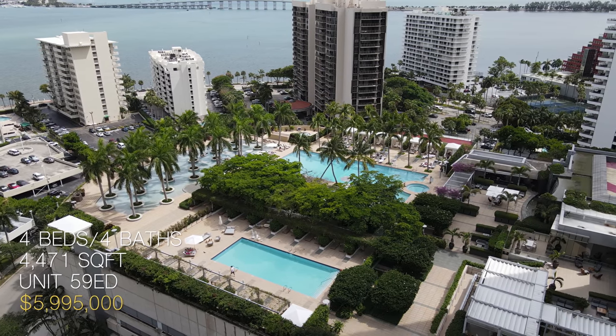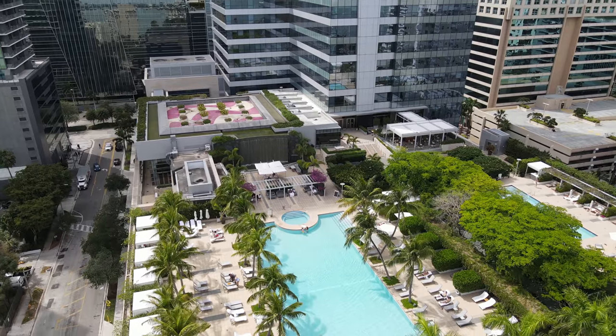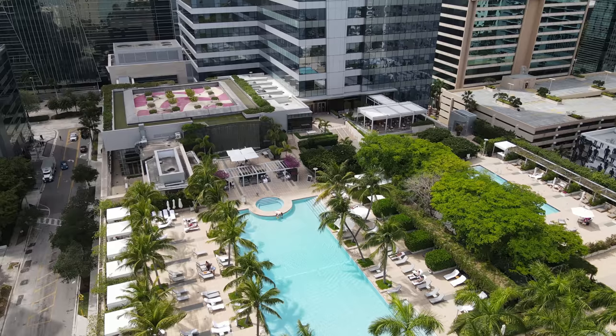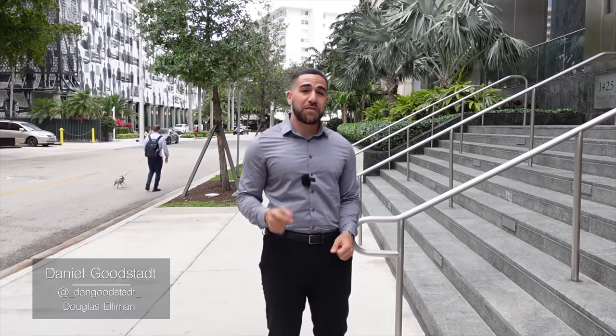As part of living in the Four Seasons, you get access to the five-star upscale amenities, including two heated pools, hot tub, poolside cabanas, ocean views, 24-hour valet, and much, much more. I just want to give a quick shout-out to the listing agent, Daniel, who works with Douglas Elliman, for allowing us to do this tour. And on that note, follow me up these stairs and let's head inside.